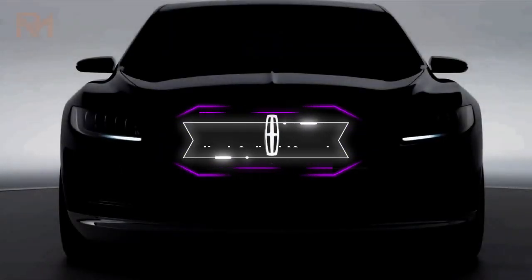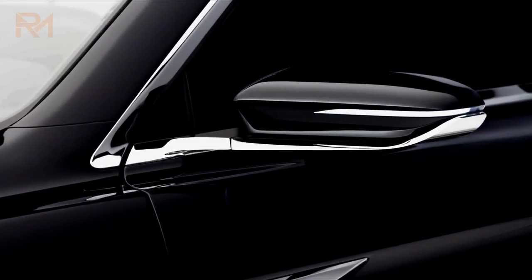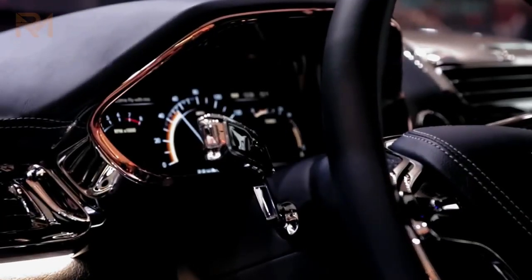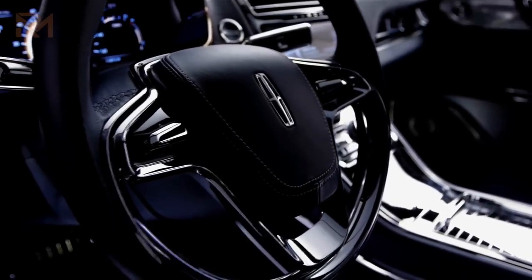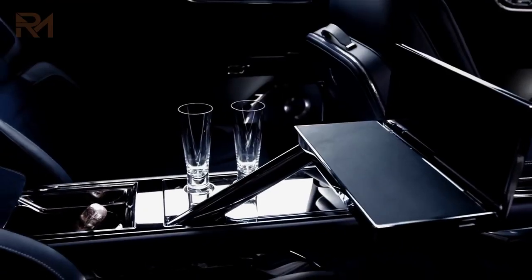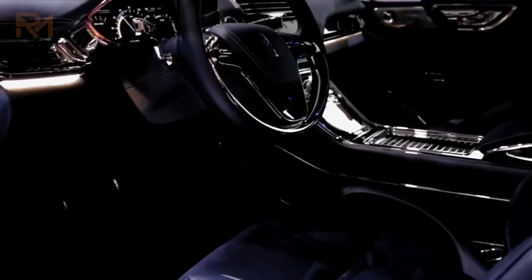Number 3: The Lincoln Continental Concept. This is a concept limousine that showcases Lincoln's vision of luxury and elegance. The Continental is based on the Ford CD4 platform, but has a longer body and a more refined design. The exterior is painted in a light blue color, with chrome accents and LED lights. The interior is spacious and sophisticated, with leather seats, wood trim, and ambient lighting.